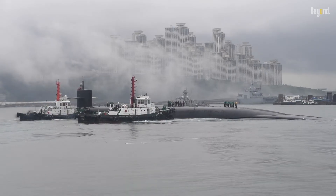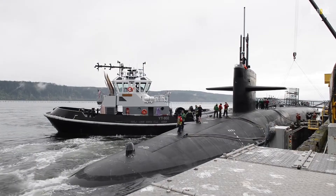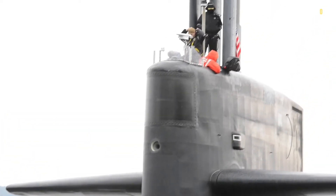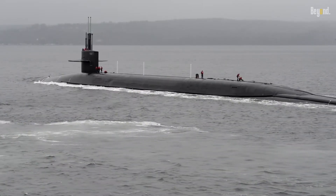Submarines have long fascinated people with their ability to explore the depths of the ocean and operate stealthily beneath the waves. These underwater vessels have played a critical role in naval warfare, scientific exploration, and commercial transportation.